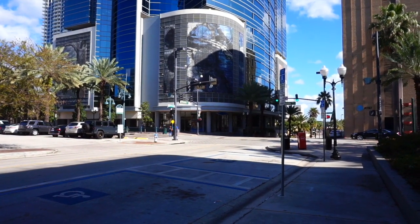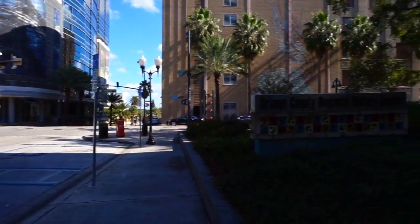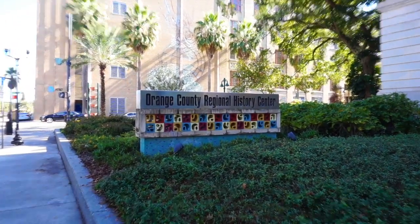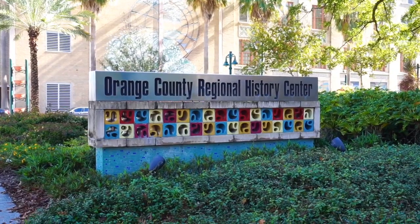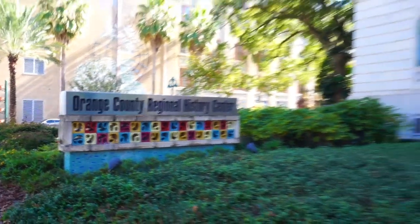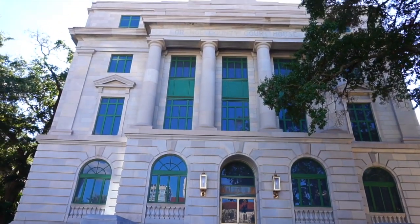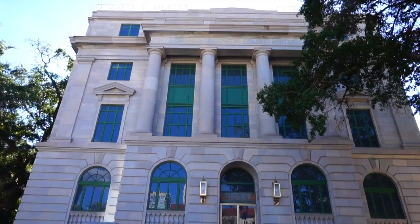Here on the corner of Magnolia and Washington Street is the Orange County Regional History Center. I've never actually been inside, but I've heard there's a lot of interesting things inside the old Orange County Courthouse. Hi everybody and welcome to the World of Micah. Today we are in downtown Orlando, Florida, where we're going to be taking a closer look at the Orange County Regional History Center.